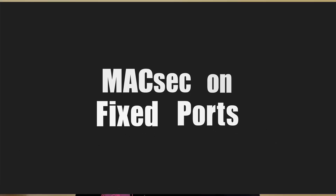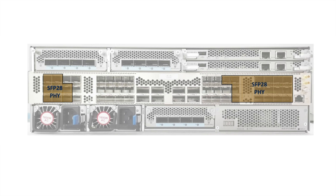MaxSec support requires an external PHY chip as there is no native MaxSec support on the NPU. Therefore, only the 24 SIP28 ports with external PHY support MaxSec. Both 10GB and 25GB support MaxSec, but not 1GB.